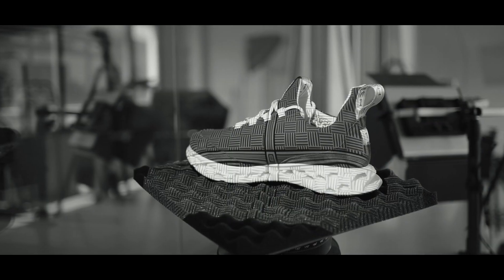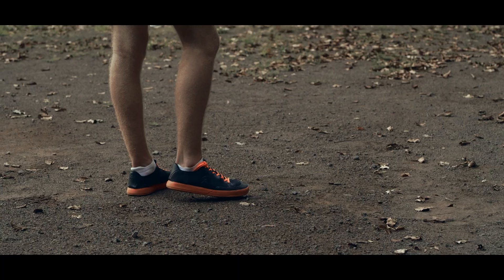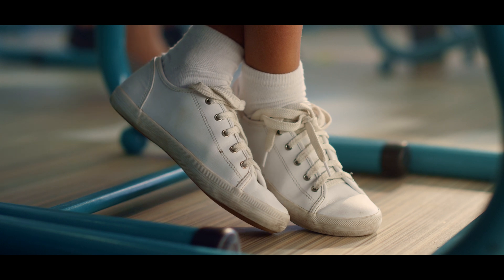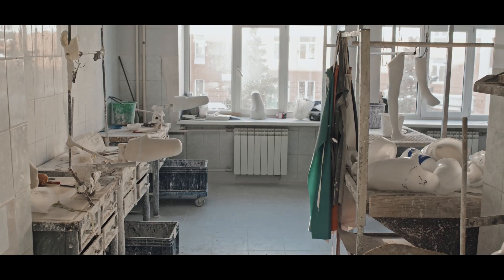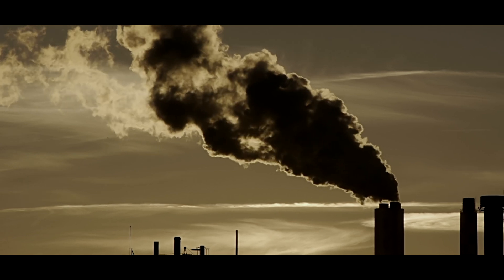But we can't talk about the sneakers of the future without going green. The sneaker scene is all about customization these days, but let's be real — options are pretty limited. Most kicks are just mass-produced, lacking that unique touch. And let's not forget, the manufacturing process can be hella harmful to the environment.